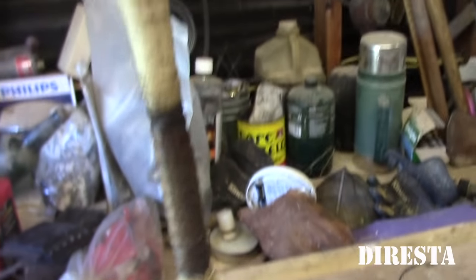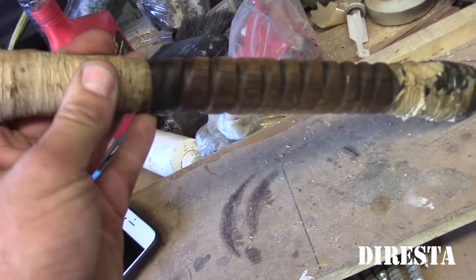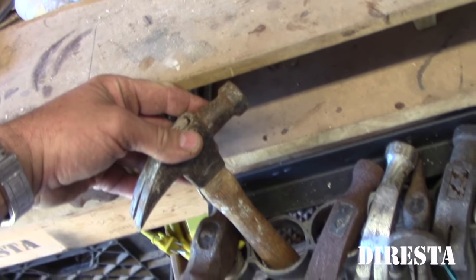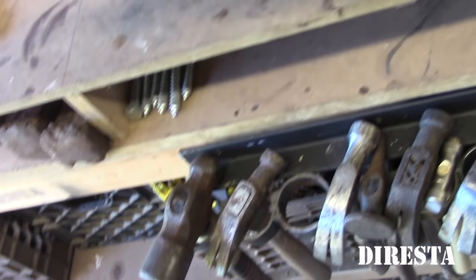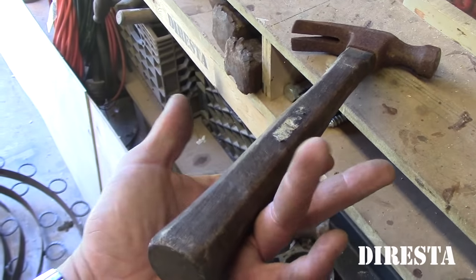This first ball peen hammer I got at a flea market. I love the handle — looks like something I would have done, done very long ago. All this tape was on it when I bought it, so it's obviously got a crack underneath. Just some old claw hammers — these are the kind I get for free when I gather up somebody's old junk. This one is very rusty, but this is exactly the type of hammer my dad would have had when I was a kid, so it has sentimental value.